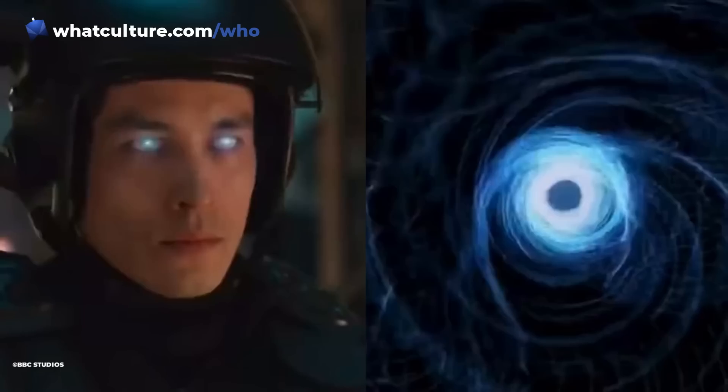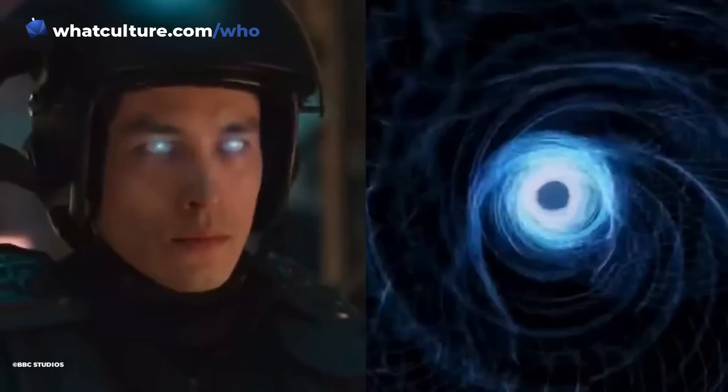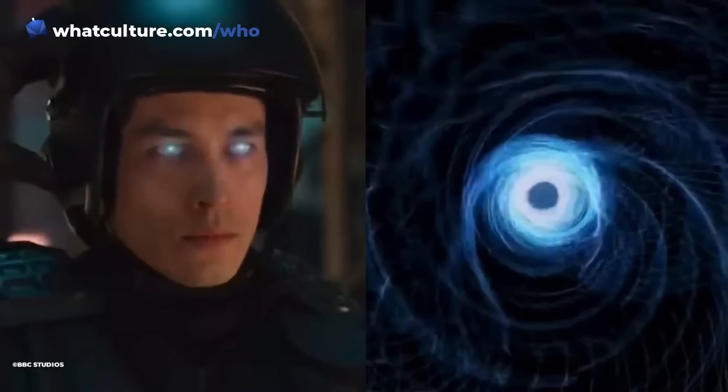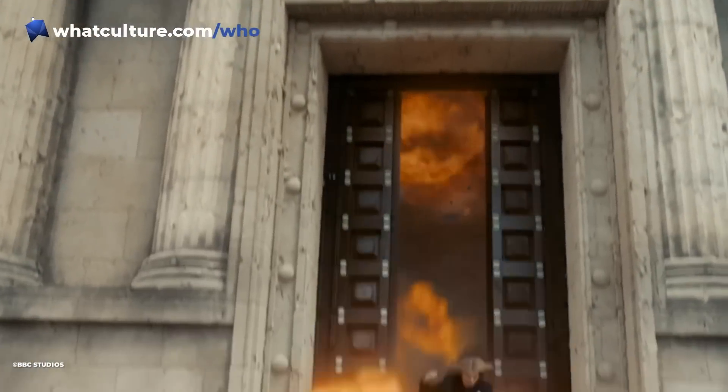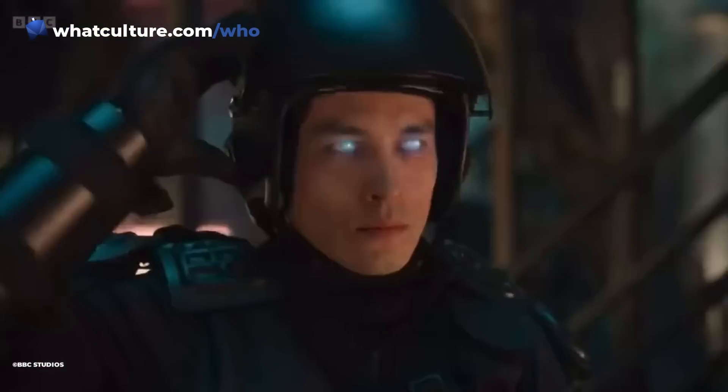Moving on, we then have a shot of a UNIT soldier with these glowing eyes. They look to be possessed by something or other. This could very much be something to do with Beep the Meep — it looks quite similar to that Black Sun kind of glowy thing. But it isn't uncommon for people to be possessed by something in Doctor Who. I do have to say, poor UNIT — in "The Power of the Doctor" their HQ literally got blown up, and it looks like in these specials they're basically going to be destroyed from the inside. For an organisation supposed to be there to defend the Earth against alien threats, they do seem to find themselves in a pickle quite often.